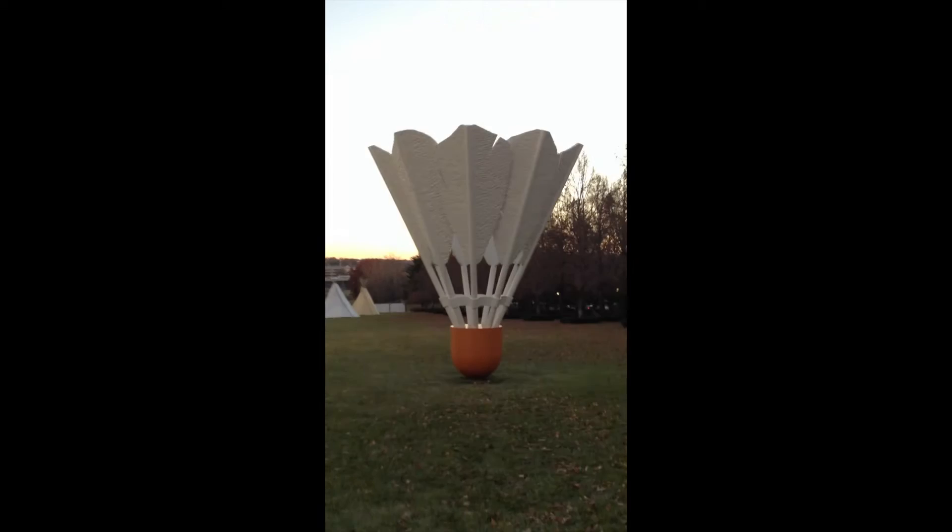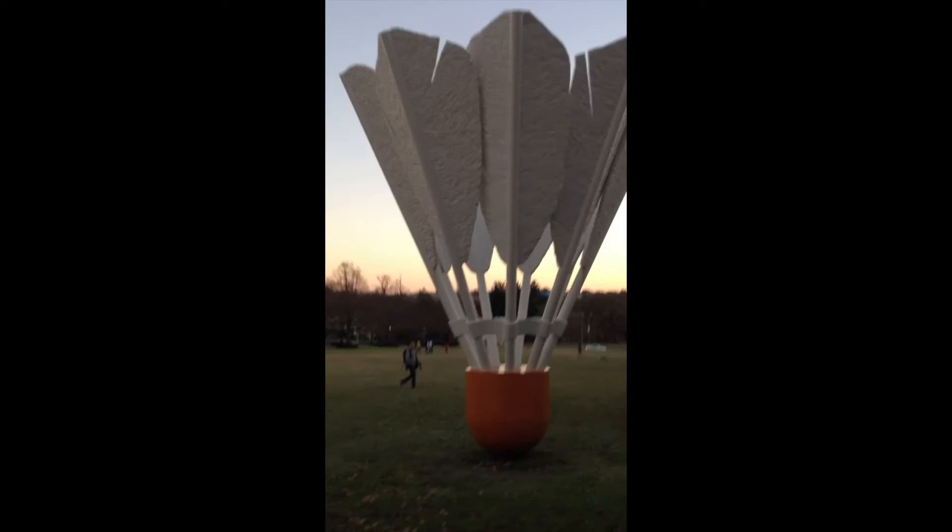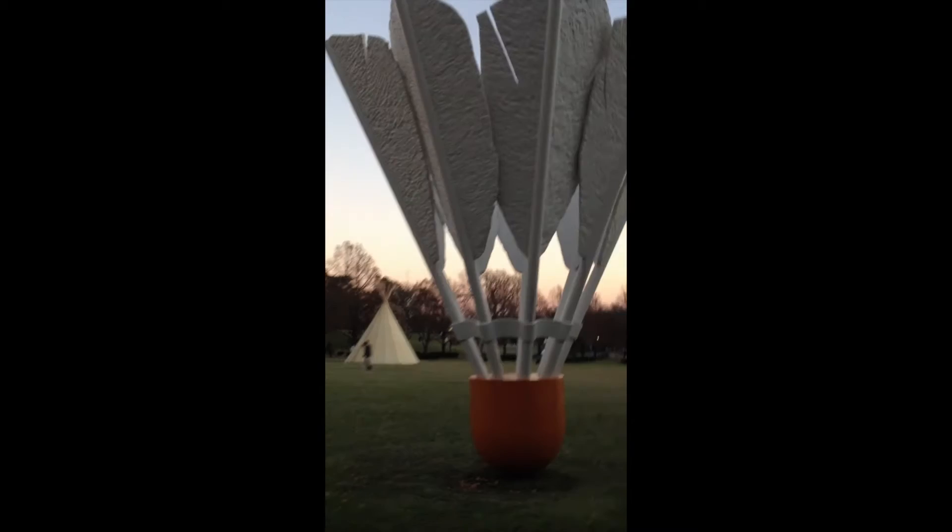The installation initially got negative reviews and caused quite a bit of controversy that usually surrounds modern pieces of art. However, they quickly gained recognition and admiration and are now viewed as a beloved icon of the city. The lawns are a site for weddings, professional pictures, and other social gatherings, with the sculptures as a commemorated background.